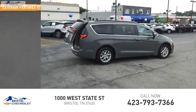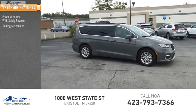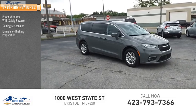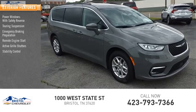Here are some of this vehicle's great options: power windows with safety reverse, touring suspension, emergency braking preparation, remote engine start, active grille shutters, and stability control.